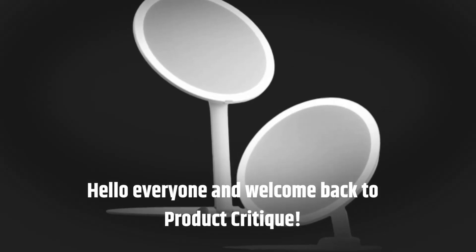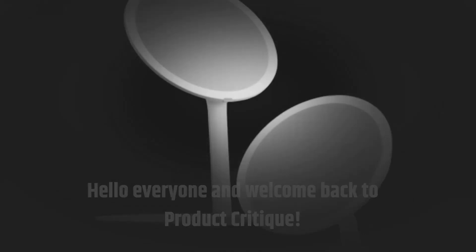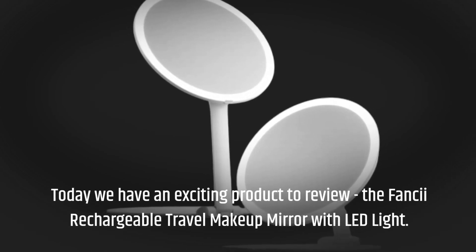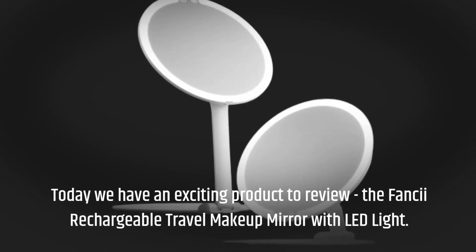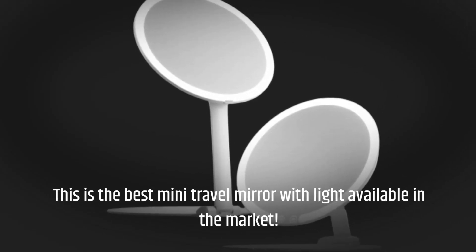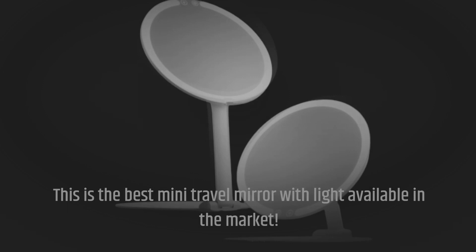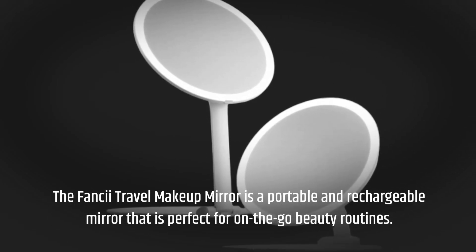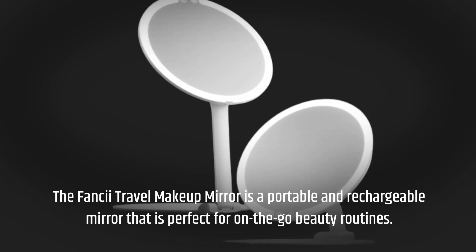Hello everyone and welcome back to Product Critique. Today we have an exciting product to review: the Fancy Rechargeable Travel Makeup Mirror with LED Light. This is the best mini travel mirror with light available in the market. The Fancy Travel Makeup Mirror is a portable and rechargeable mirror that is perfect for on-the-go beauty routines.